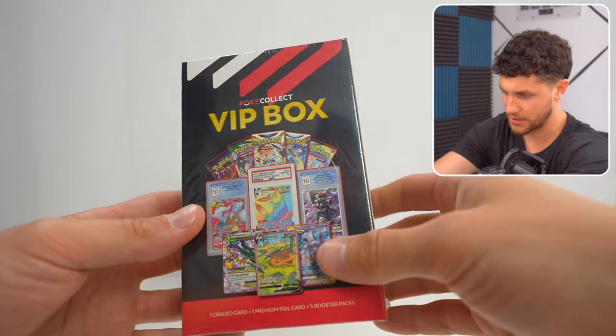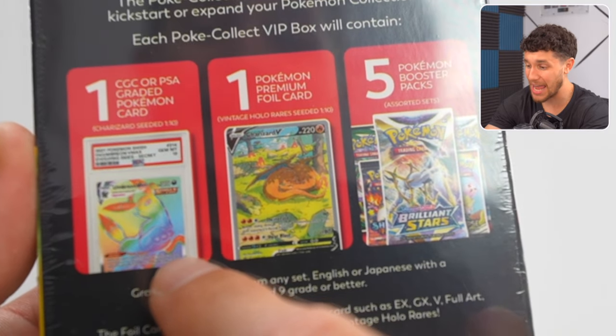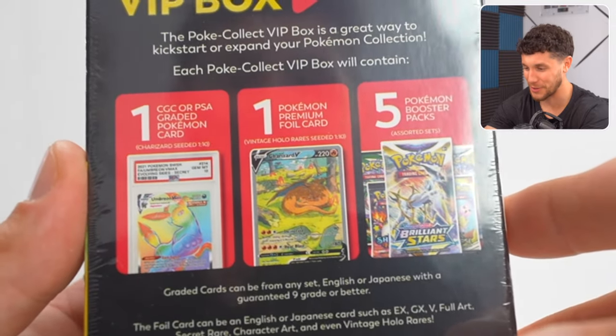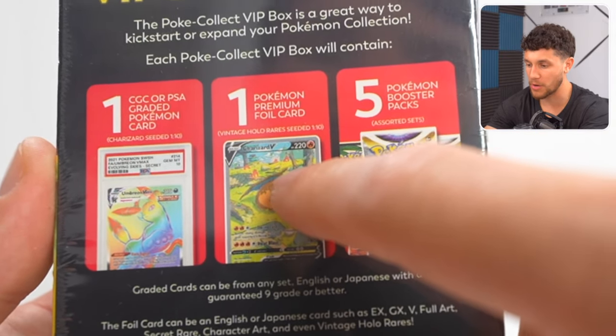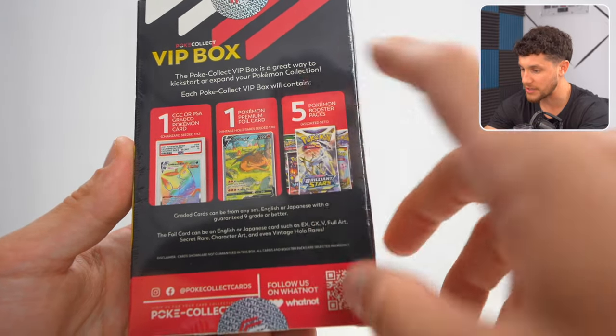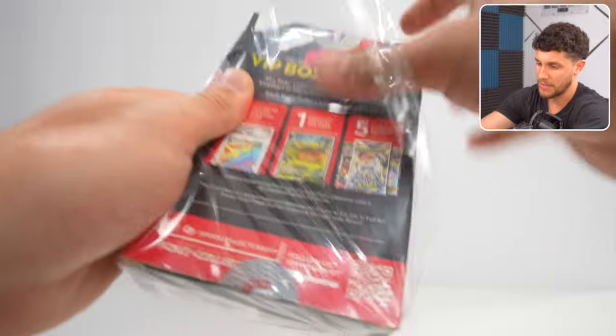Inside the VIP box, we've got one graded CGC or PSA Pokemon card — nice. Apparently there's a Charizard with 1-in-10 odds for a slab, one premium foil Pokemon card, and five booster packs. Vintage Holo Rare is also 1 in 10. These odds are actually kind of nice on this. Let's open this up and see what's inside.